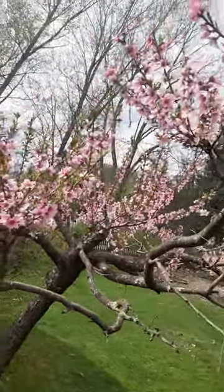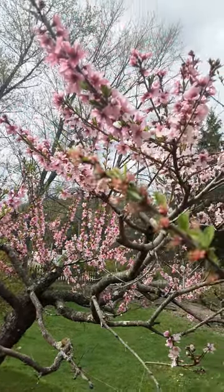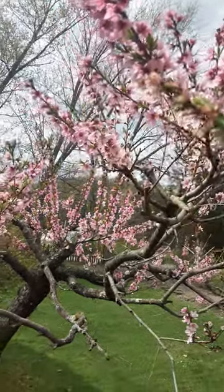Just one of the many fruit trees that I have here on my property. Very blessed to have what I have, although it does keep me busy busy.